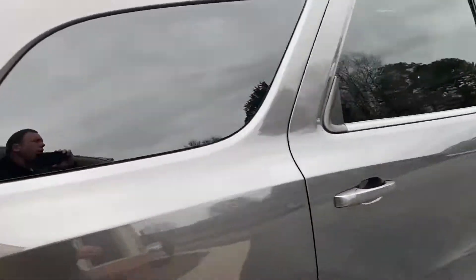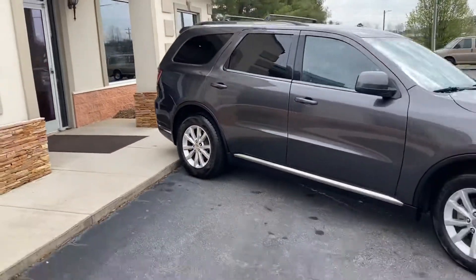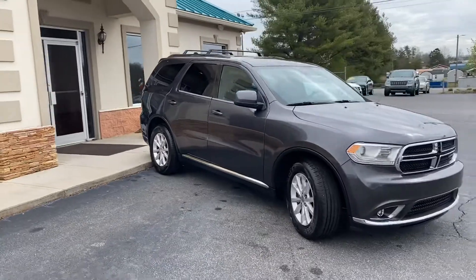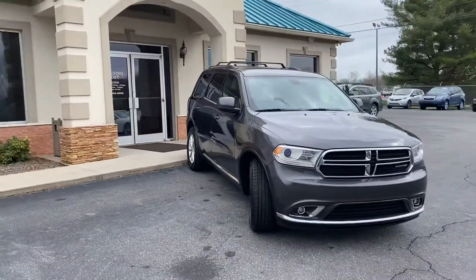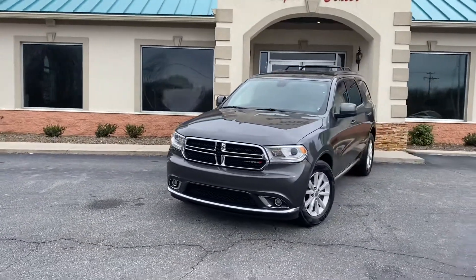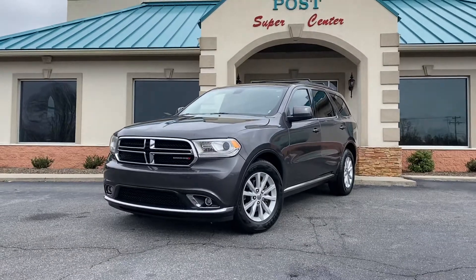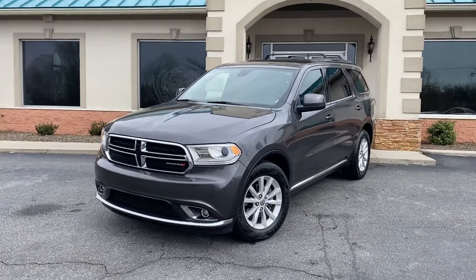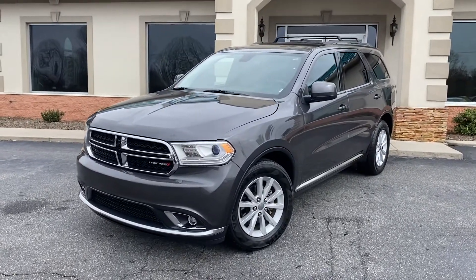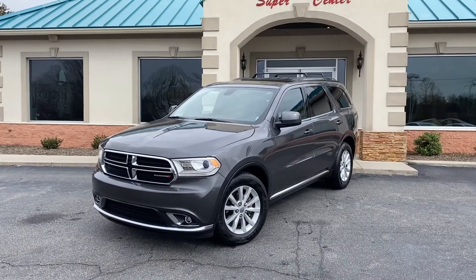A one owner, serviced out with service records, new tires, ready to go — Dodge Durango here at the Conover location, two locations. Great people, awesome prices. Beautiful charcoal Dodge Durango with the service records here at the Trading Post in Conover. Call us today.